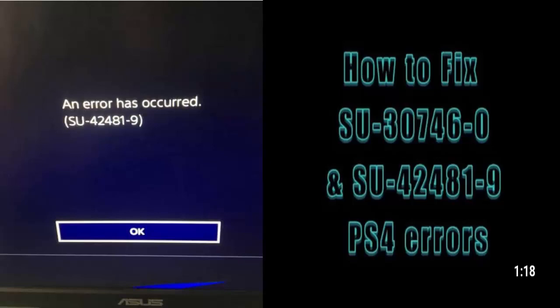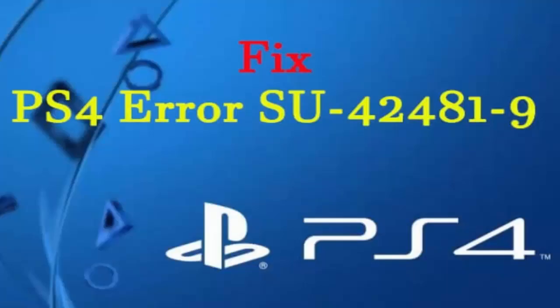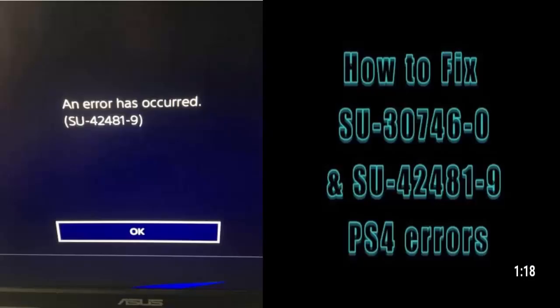There is a quick fix that you can do which will allow you to sort out this issue and get along with your gaming. There are two to four methods you can apply to fix this problem. Firstly, you can cancel the download if it has begun, or delete the notification. Secondly, you can boot the PS4 up in safe mode.